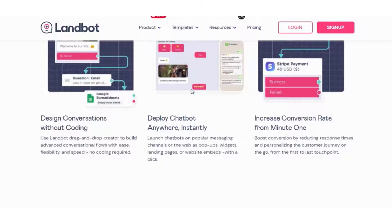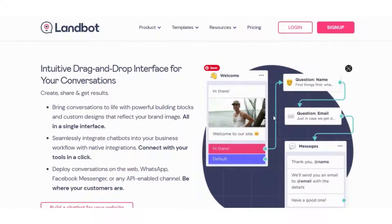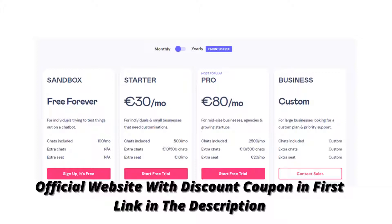Another big plus for LandBot is that you can test your chatbot in the interface itself. In the top corner of your screen there is a button with preview, and once you click on it, a new window is opened in which you can test the chatbot. This preview also has two modes: desktop mode and mobile phone mode. For more information, please check the first link in the description. Do you want a highly engaging experience on your website and also create chatbots on WhatsApp and Facebook Messenger? Then LandBot is the right chatbot builder for you. Have a great day!